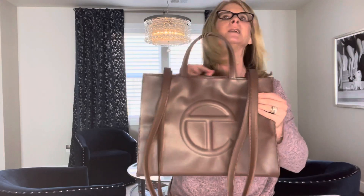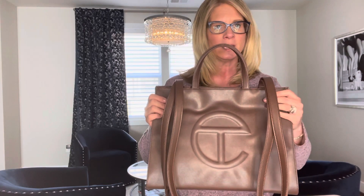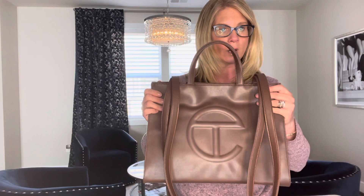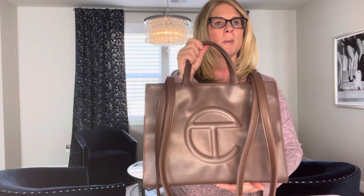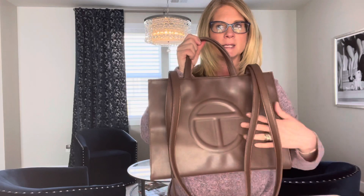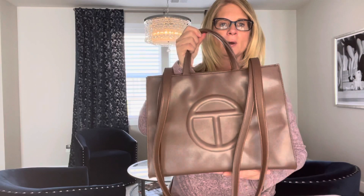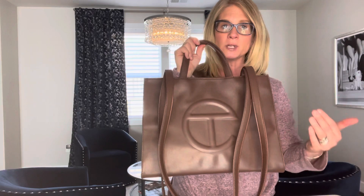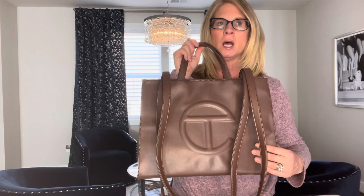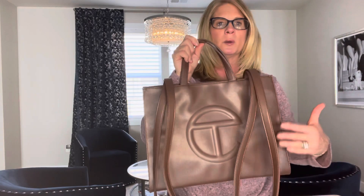This one is brown, but they have a whole rainbow of colors — the navy blue is very nice, the tan is very nice, the red is very nice. My friend Marsha also ordered a limited edition one where they partnered with Ugg and did like a sheepskin or faux sherpa kind of thing. That looks like it's going to be beautiful — she hasn't received it yet.